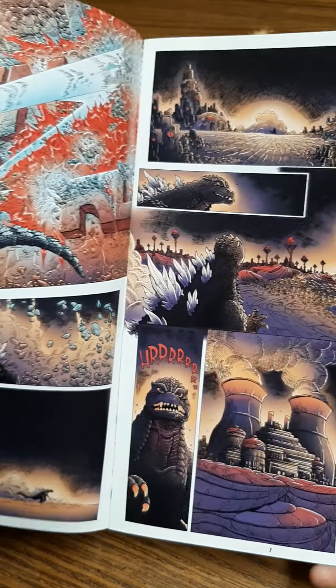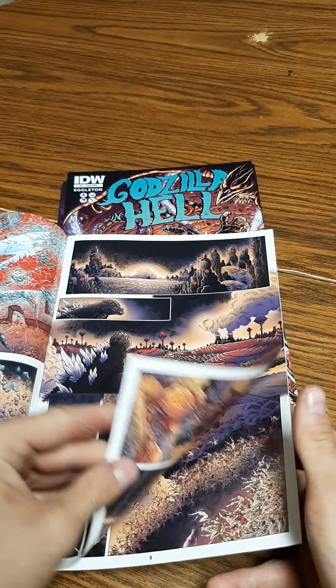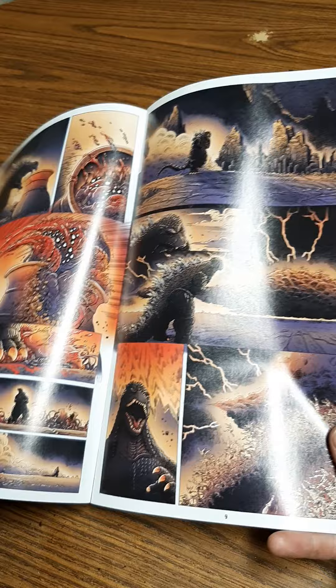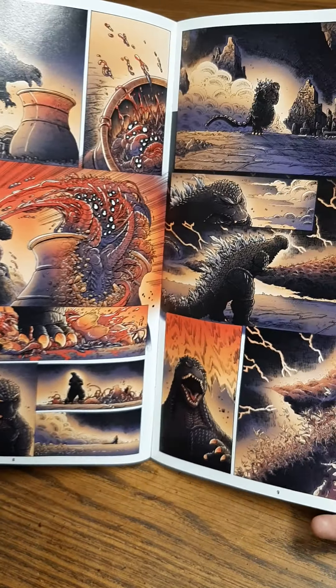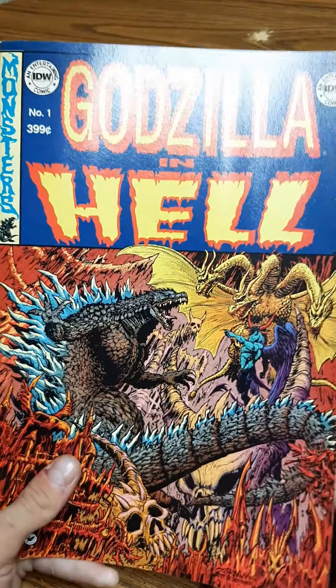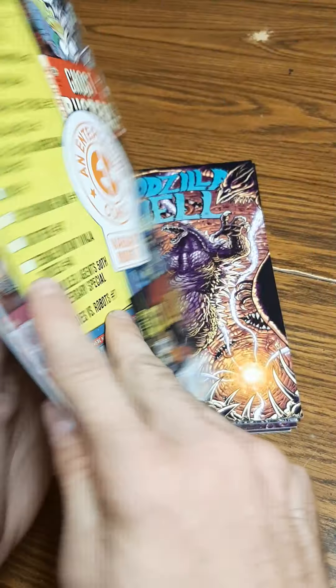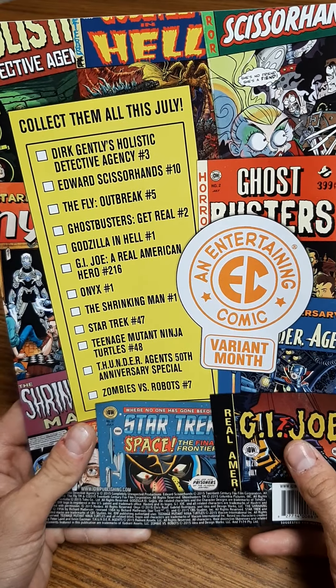I think this looks great — I love this style of artwork. Obviously Godzilla looks really angry; you can tell he's fighting all kinds of different monsters in hell. I'm not really sure why he was sent to hell — maybe he's just really powerful. This is issue number one, and like I said, this is a miniseries that IDW released a few years ago.